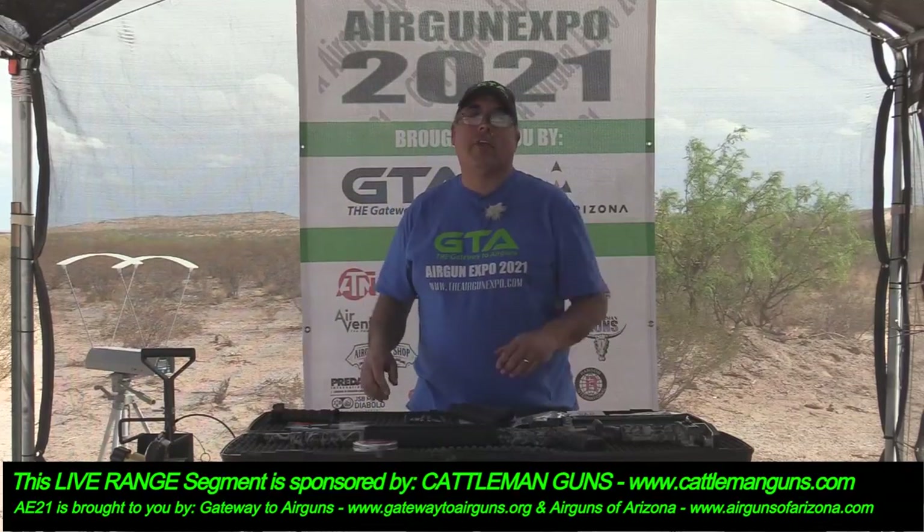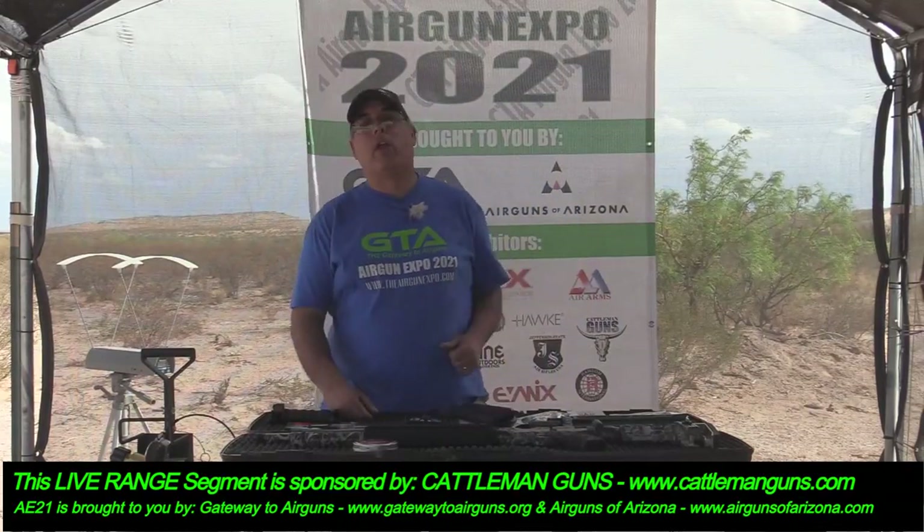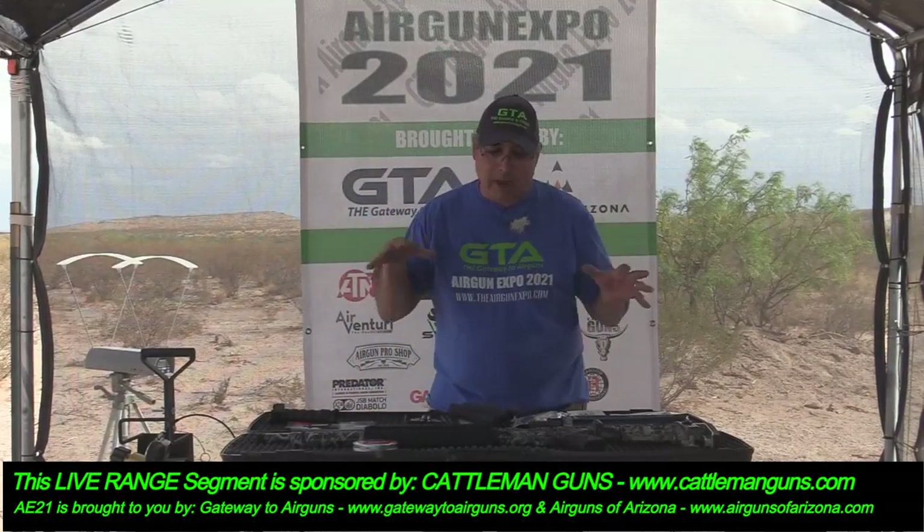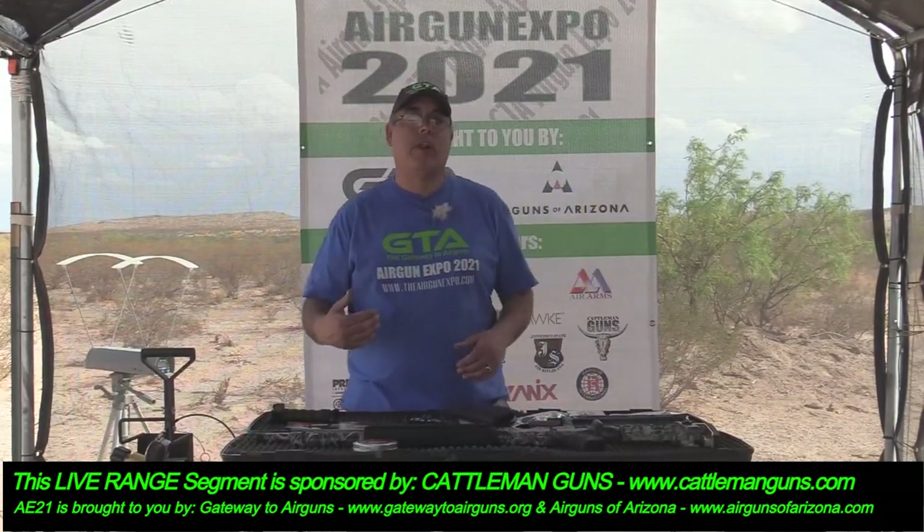Before we get started, I want to say thank you to our sponsors: Gateway to Airguns, Airguns of Arizona, Predator International with JSB pellets, and right now we're going to be taking a look at a new gun being brought in by Cattleman Guns.